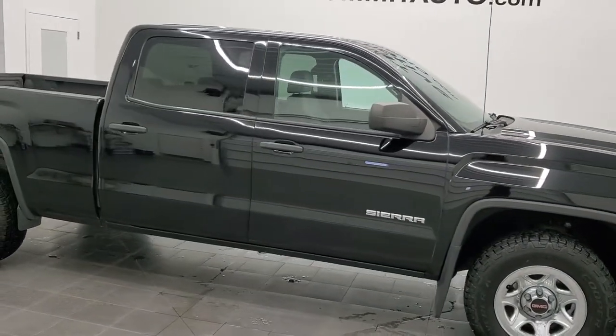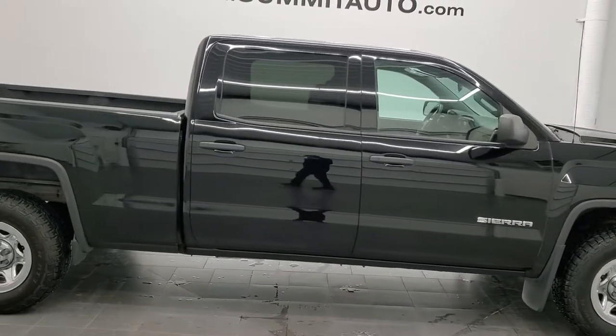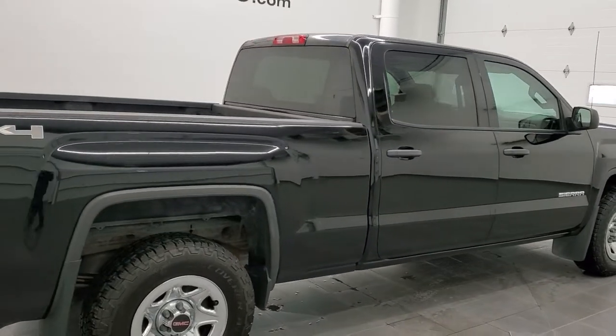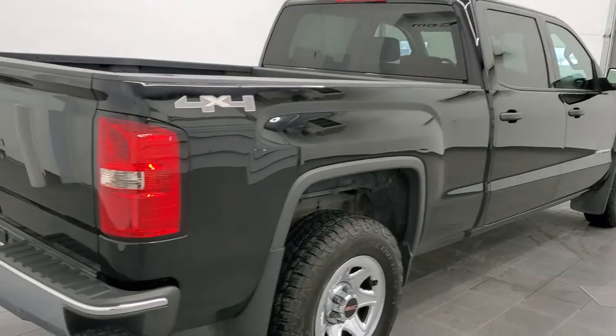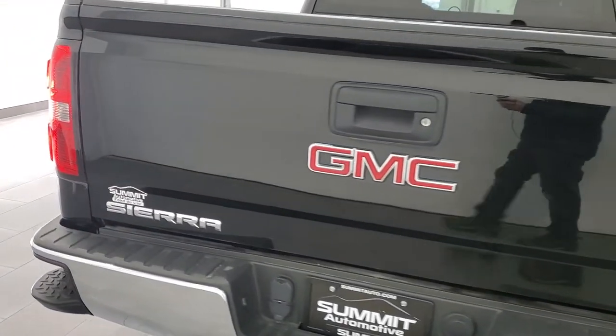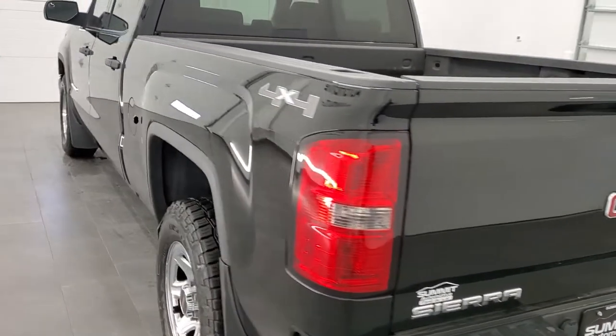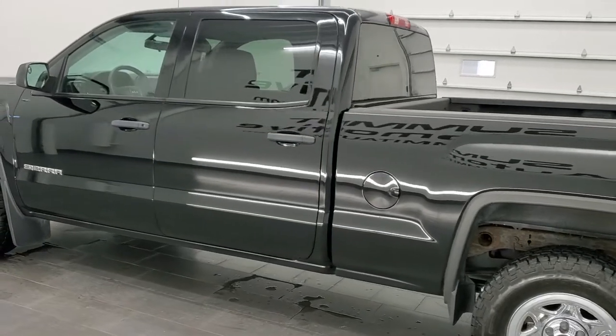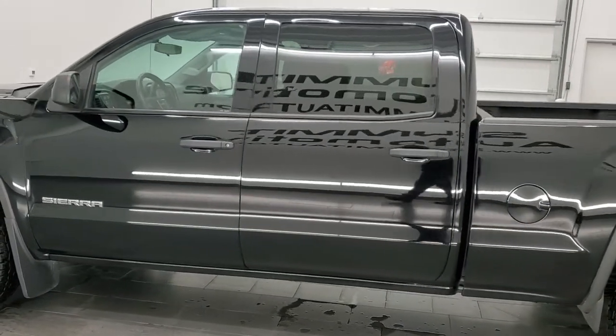This is Brett and this 2015 GMC Sierra 1500 Crew Cab 6.5 foot short box is stock number 21J202C. We are here at Summit Automotive in Fond du Lac, Wisconsin — your new and used light duty truck headquarters. This 2015 GMC Sierra 1500 has the 5.3 liter V8 gas engine.